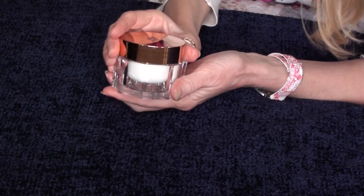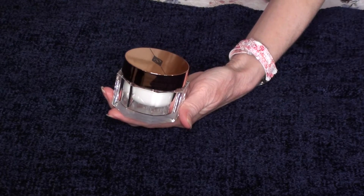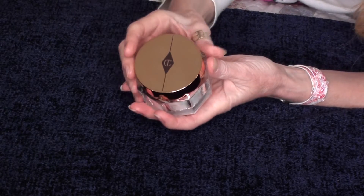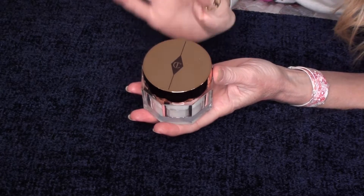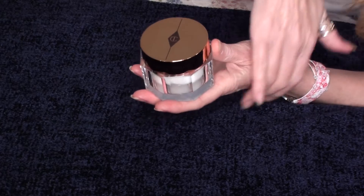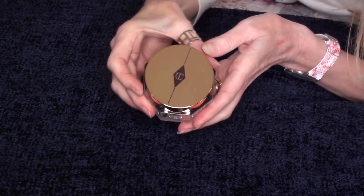This is called Charlotte's Magic Cream. I was not planning to buy this at all because I have the Drunk Elephant products and I need to use them up, but I was in the store and as I was saying to the lady no, no — she just took some and put it on my hand and started massaging it in, and I couldn't believe how good my hand looked.